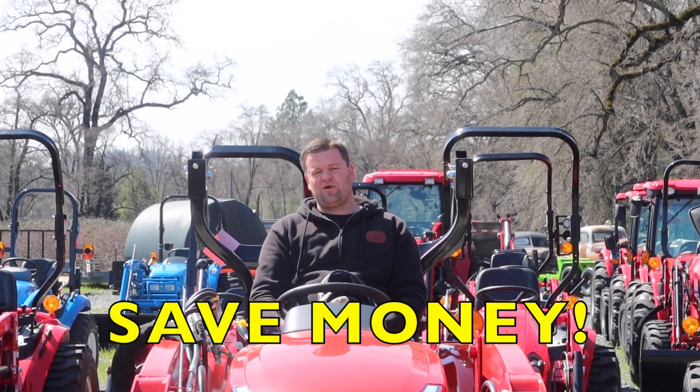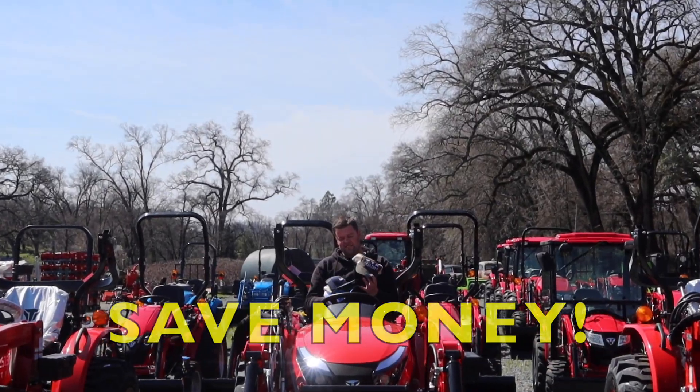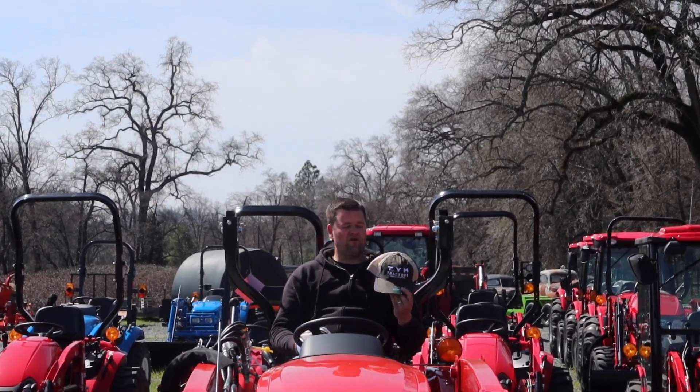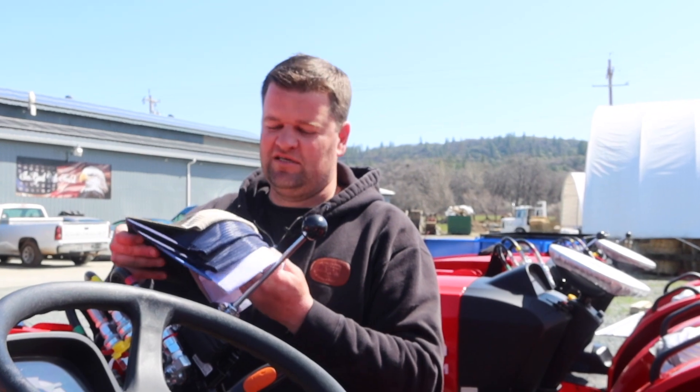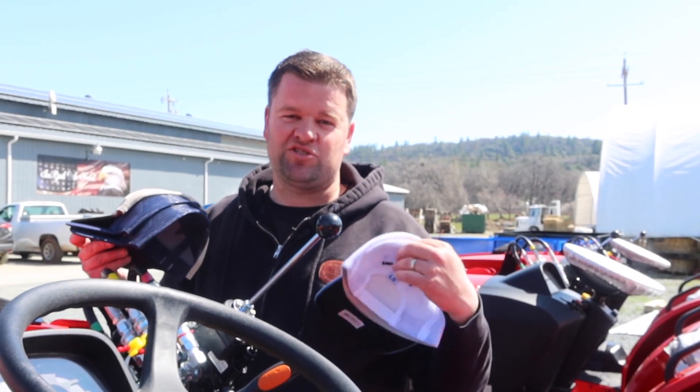We do financing, we can do cash prices. All you have to do for one of these free hats is take a 30-second test drive on one of our TYM or LS tractors. And if you're seeing this and you already got a tractor from us and you want another hat, just come down and tell us how much you love your TYM or LS tractor and we'll give you another one just because.